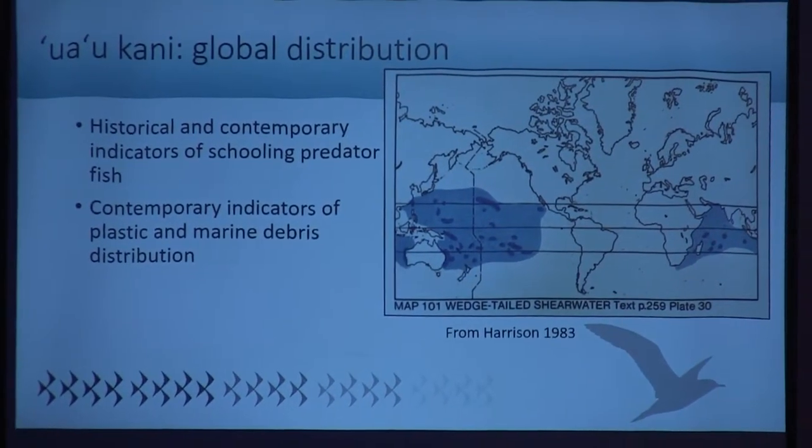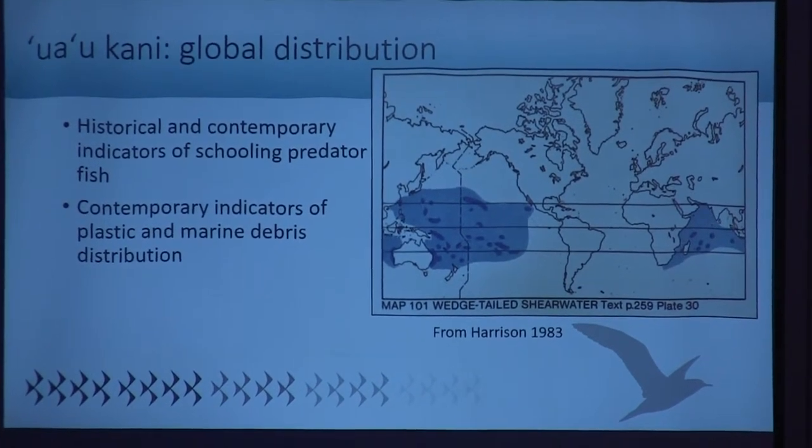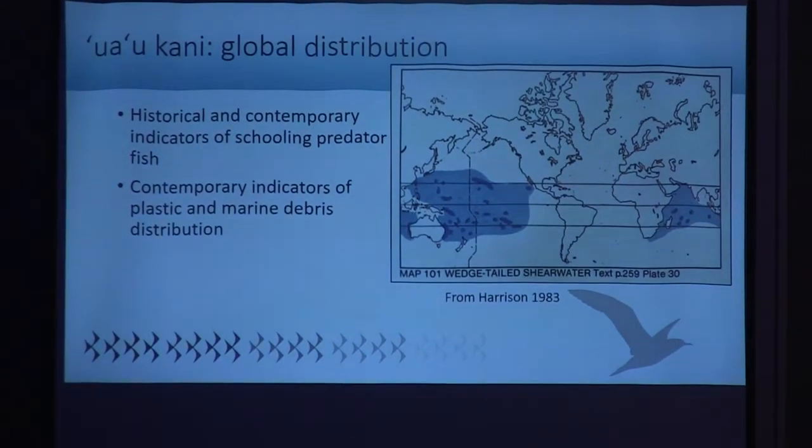Uaokani have a widespread distribution. They live in the tropical Pacific and Indian oceans, nesting primarily on islands. Because of their feeding habits, they have been indicators both historically and contemporarily for fisheries, used to indicate schools of predatory fish. More recently, they're used as indicators of marine debris and ocean plastic, so they're showing up in the literature for that reason as well.